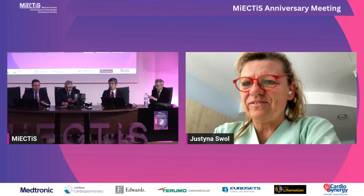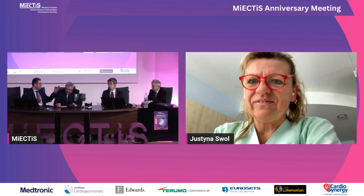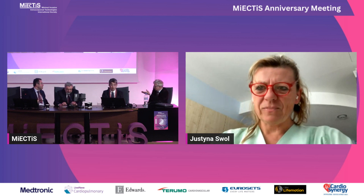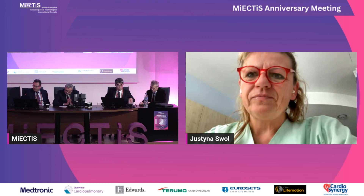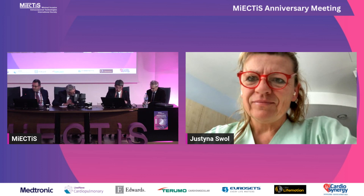We are a little bit short of time, so we will ask if Dr. Murjani is online and then have a one-minute comment from both. We can start from Dr. Kimura. Just a very short comment, then Dr. Murjani.